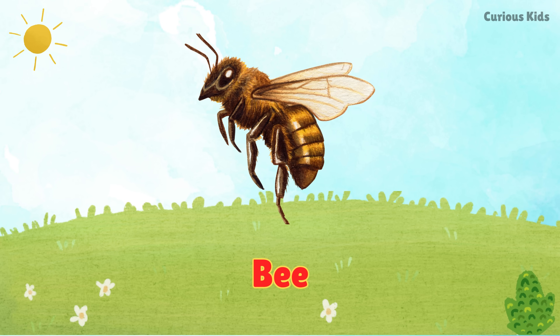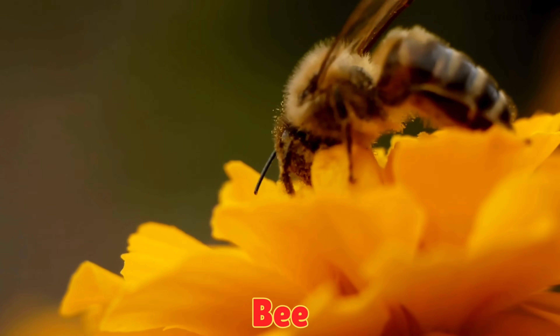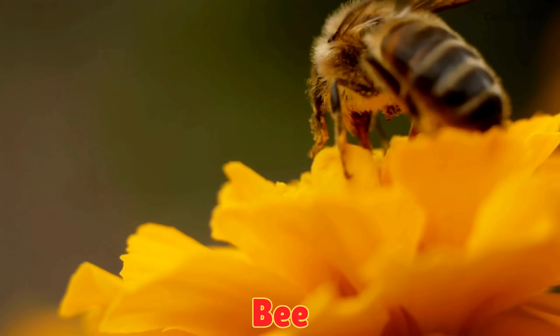This is a bee. Bees make honey and buzz around flowers. They help plants grow by carrying pollen.